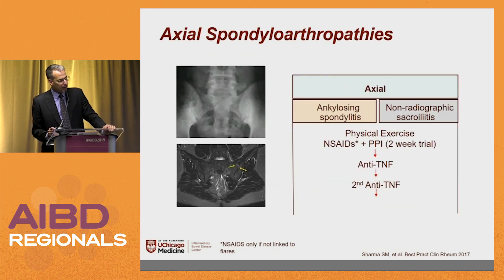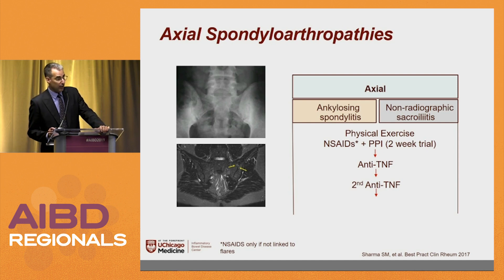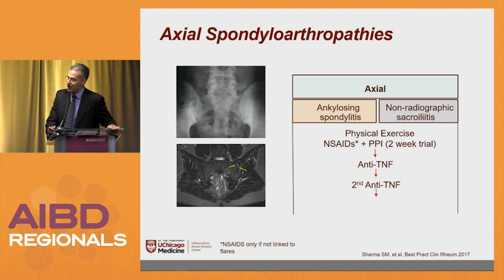For axial spondyloarthropathies — the spine and the sacrum — the first thing they do is actually physical therapy, with various exercises to help out. They do a two-week trial of NSAIDs. If that's still an issue, they move on to anti-TNFs, and if that's still an issue, they switch TNFs.